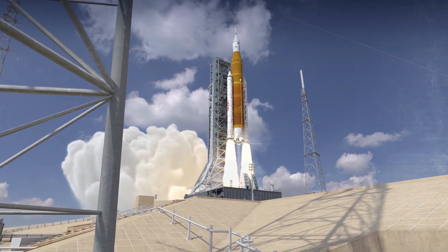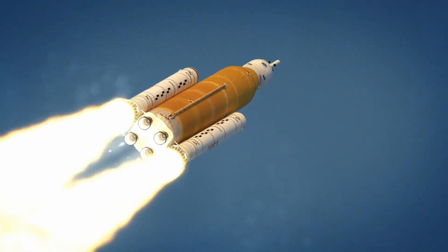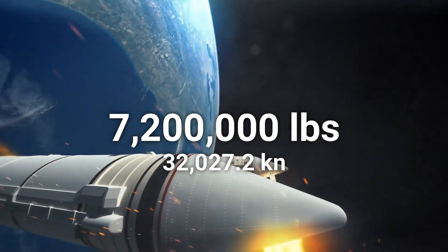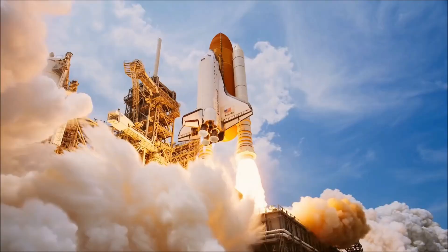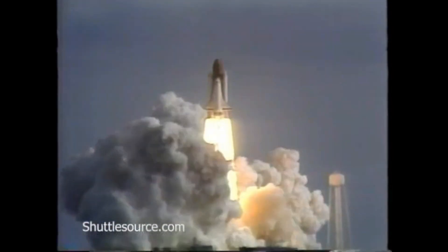These solid rocket boosters are derived from the original Space Shuttle design, but now feature an additional fifth segment in order to provide even more power at launch, for a grand total of 7.2 million pounds of thrust from just the solid rocket boosters. These SRBs are also flight-proven, with most of the segments having been flown on previous shuttle flights, going as far back as STS-31 in 1990.